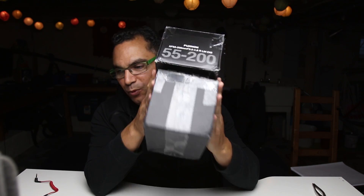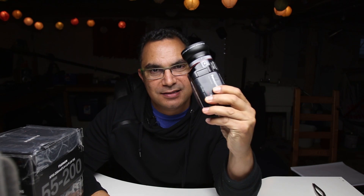Hey YouTubers, this is Jacques Gaines from Jacques Gaines Photography. Welcome back to the station. I'm glad to see you guys. Thank you for your support and your time. I want to talk to you quickly about two things: re-receiving my Fuji stuff and equipment that you never ever throw away.